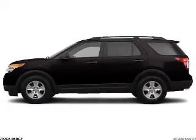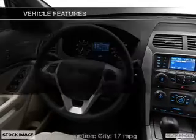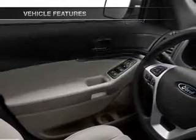Treat yourself to the splendor of a premium sound system. Anti-lock brakes help you bring your vehicle to a safe stop. Pamper yourself with memory settings, plus enjoy these notable features that are included in this vehicle.